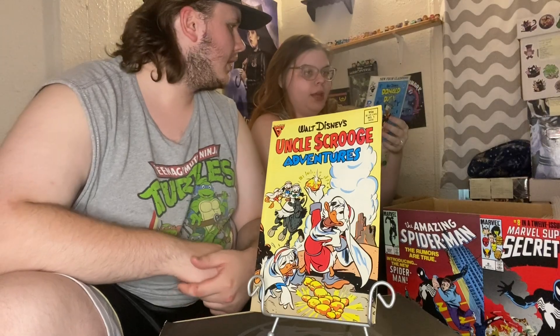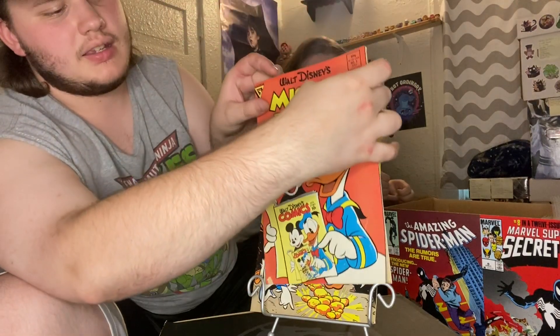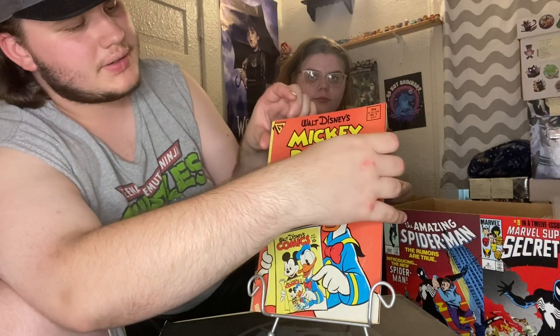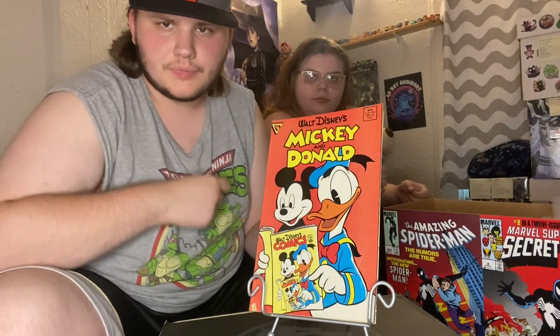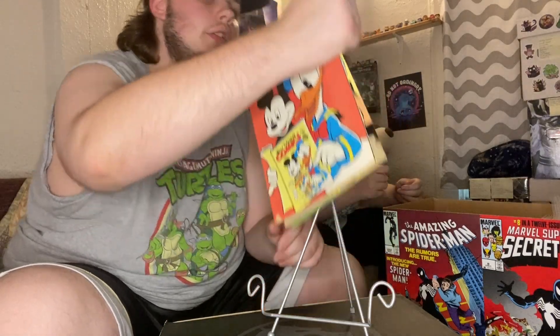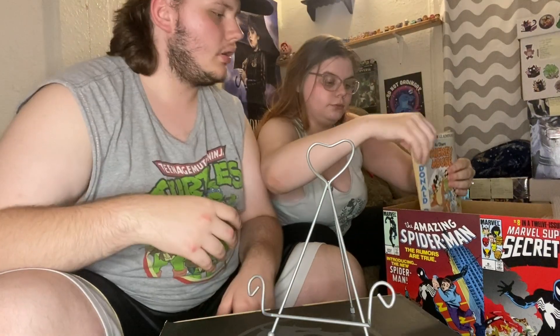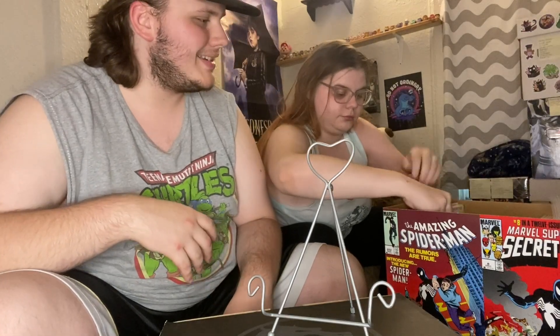Mickey and Donald number three — some early Mickey and Donald. I feel like these might be reprints, I don't know, I could be wrong. I don't know anything about Disney books, but that's really cool. Moving on to some non-Disney stuff.